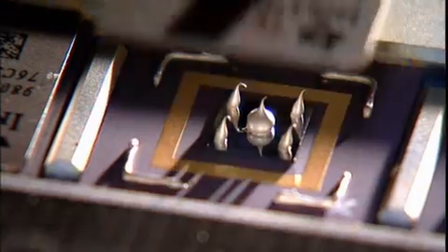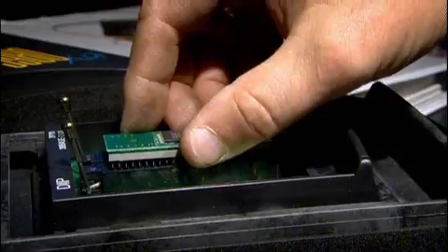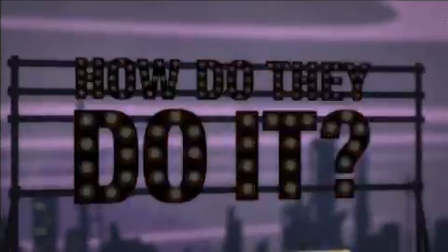Making these extraordinary miniature electronic brains is one of the most complex manufacturing tasks ever attempted. So how do they do it?